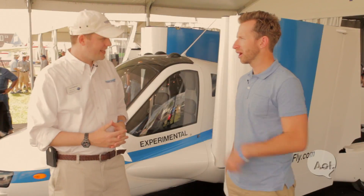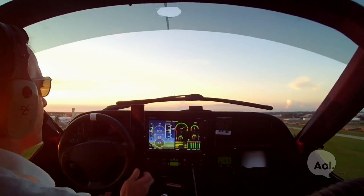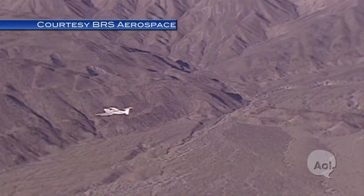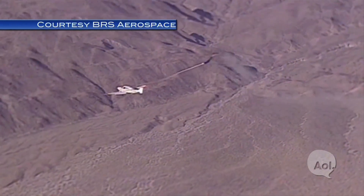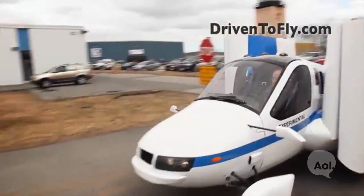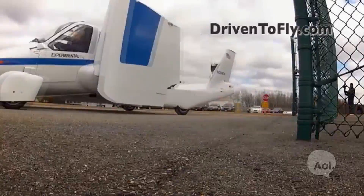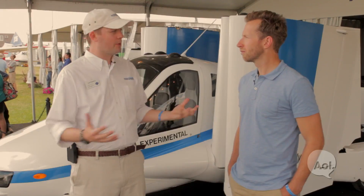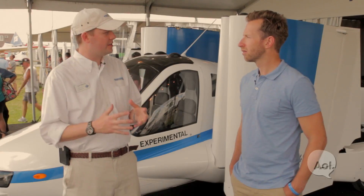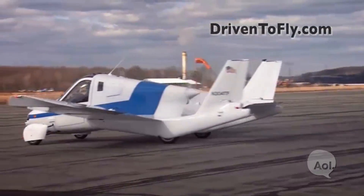You guys have a parachute on this too, right? Yes, in an emergency situation, if all else fails, pull a handle inside the cockpit, it deploys the parachute, and the entire vehicle comes down underneath the parachute. There are over 5,000 public-use airports in the United States. On average, there's one within a half-hour drive of wherever you are. Most people don't know that, but it's our nation's largest underutilized transportation resource, and a vehicle like the Transition would help us make much better use of that existing infrastructure.